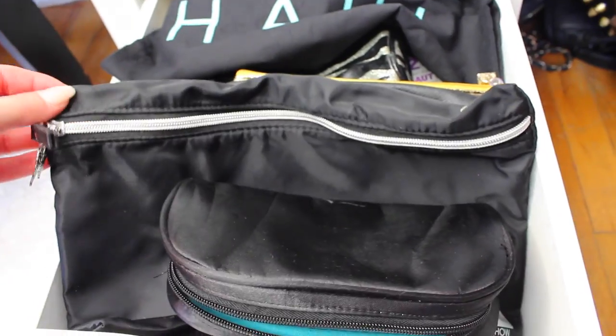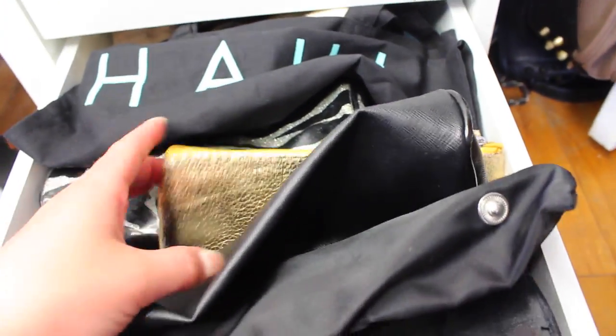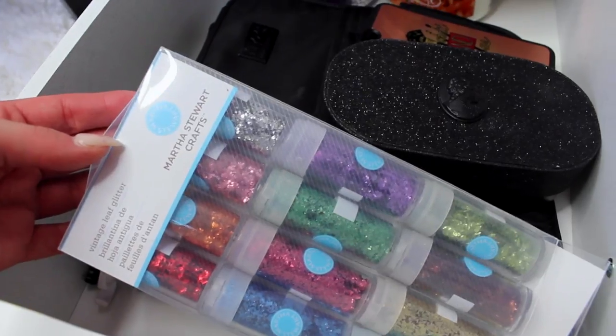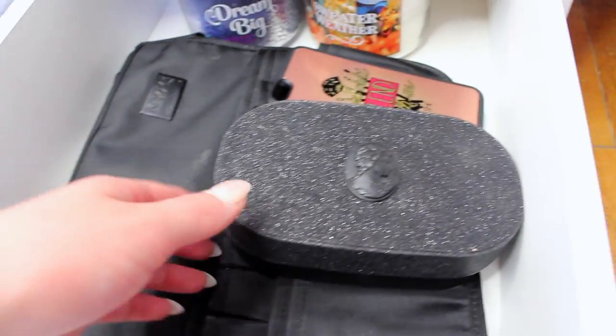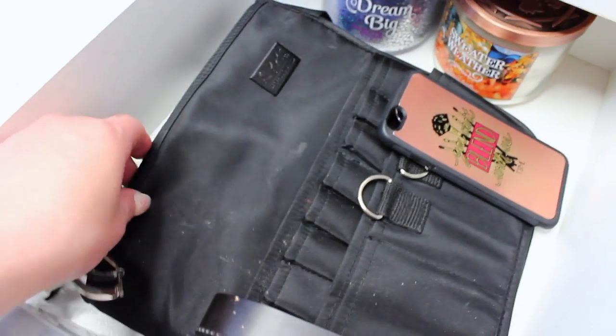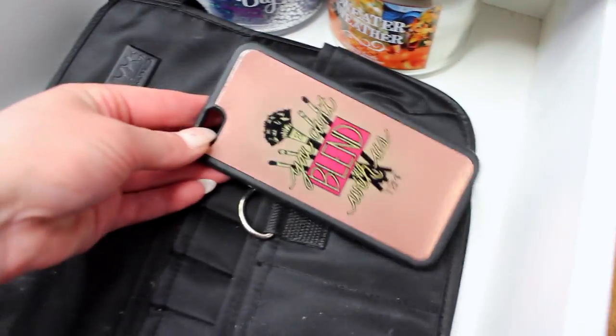The next drawer holds my cosmetic totes and bags — I have quite a few so they needed a home. Then the last drawer in the Alex is my everything drawer: eyelash curlers, a brush belt, a MAC little organizer, a phone case, and candles I still need to burn.